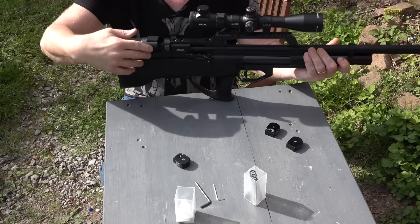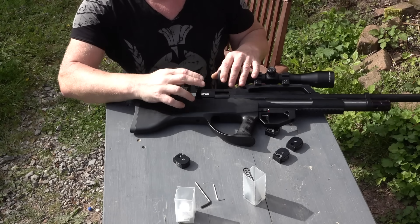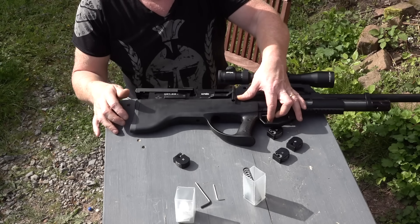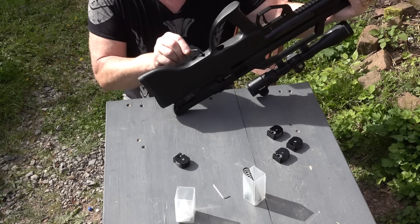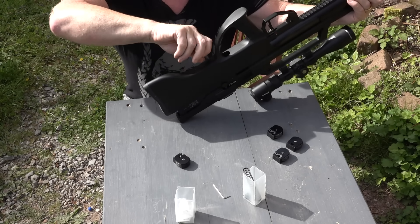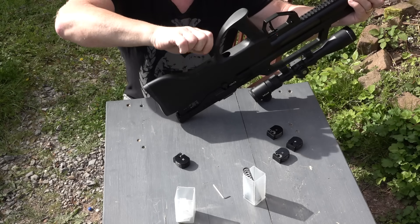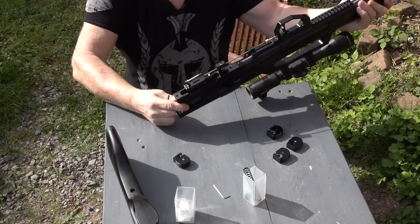First I take the magazine out of the Waffe. Second, I take the hammer back a little, pull the Abzug (trigger), and then slowly ease the hammer forward. Now the Waffe is relaxed and can't shoot anymore. Next I remove the stock, using the provided Inbus-Schlüssel (hex key) — you can also use your own tools. And now I take it out of the stock.